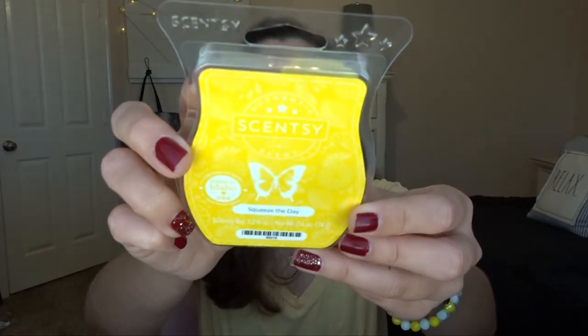The first one I have is Squeeze the Day. This is just a basic lemon scent — literally straight up lemon, super bright yellow wax. It kind of smells like Pledge. It was really, really strong and it definitely made our house smell clean. It lasted all day long, and then a little bit into the next day. So this was definitely very strong, very good. I loved it. My mom loves lemon scents, so she really liked that one.